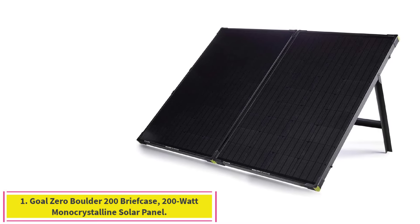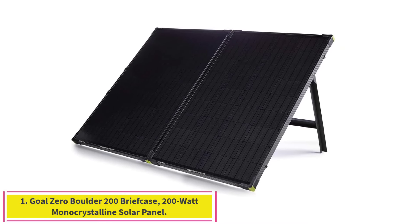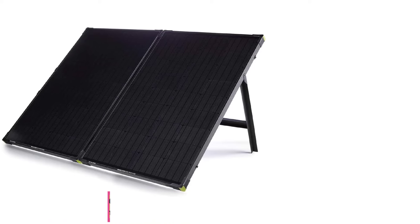Starting at number 1: the Goal Zero Boulder 200 Briefcase, 200 Watt Monocrystalline Solar Panel.